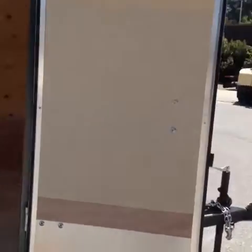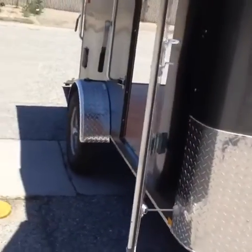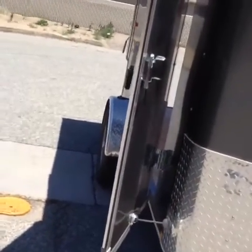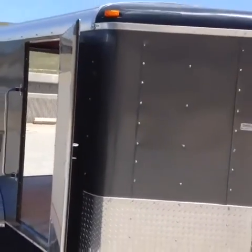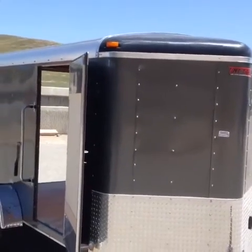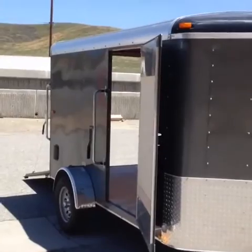Now this one is a round top too — round top V-nose. The Vision is a flat top V-nose. The Vision was going for around $4,000; this one is going for $3,395. Like I said, a little bit more affordable.